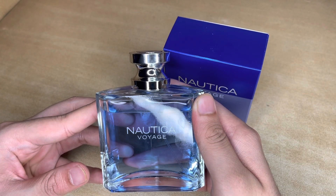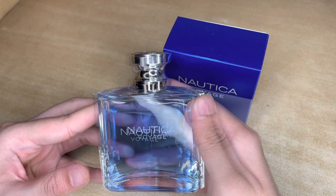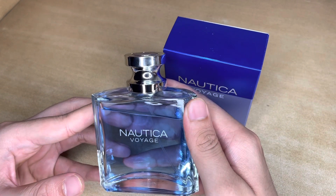Nautica as a brand started in 1983. It's an American brand and it's known for making apparel, watches, and fragrances.